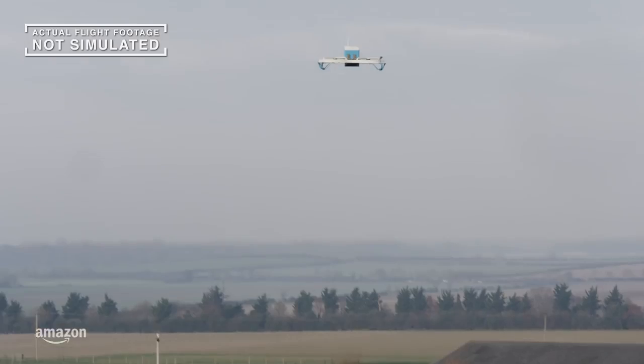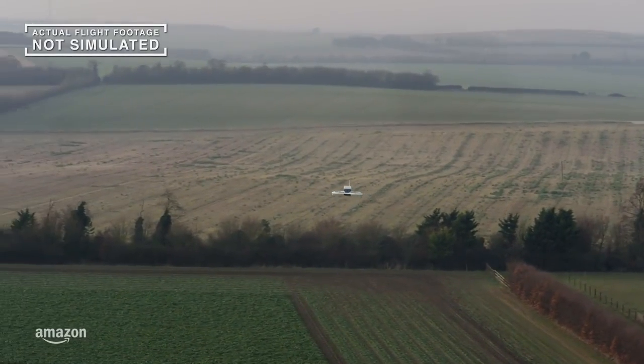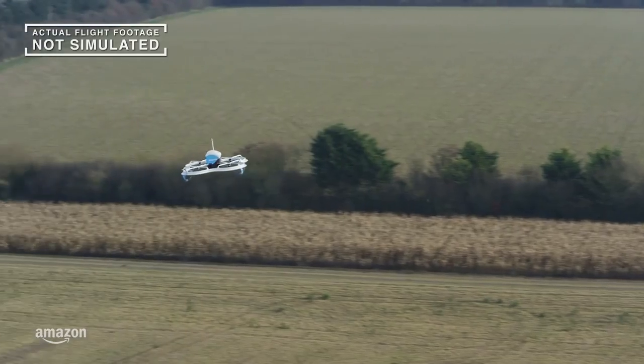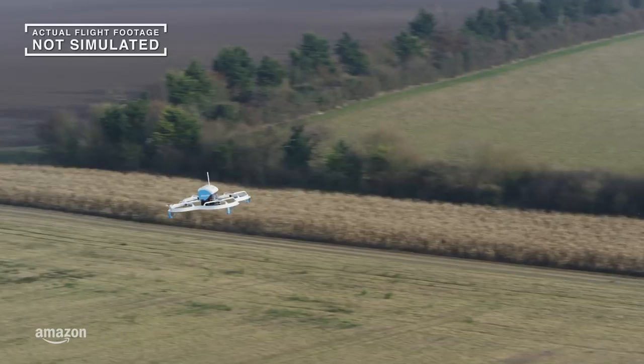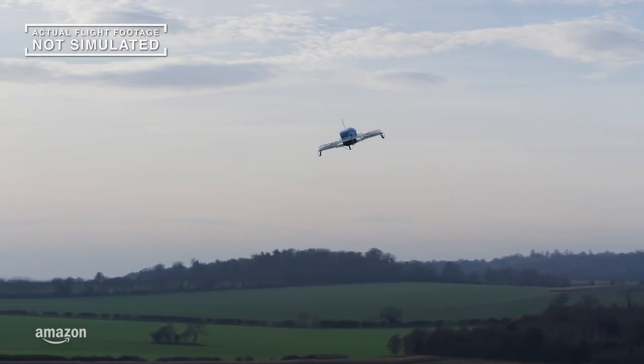These drones are autonomous from takeoff to landing and return — they operate completely on their own. Cruising quietly below 400 feet, carrying packages up to five pounds, and guided by GPS, our systems are designed to find their destinations safely.